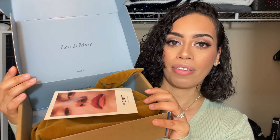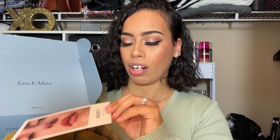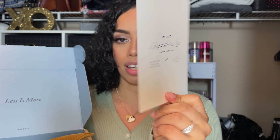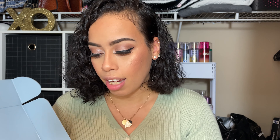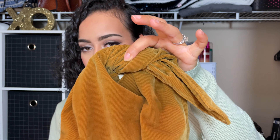Hey guys, what's up, welcome back to my channel. I know it's been quite some time but I am back. So today's video I wanted to talk to you guys about this company that sent me some lipsticks — this company named Merit — and I am just so excited. They contacted me and asked if I wanted to review some of their signature lipsticks, and I was all for it.